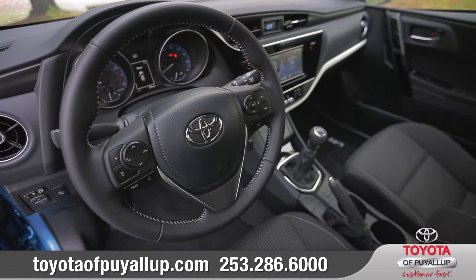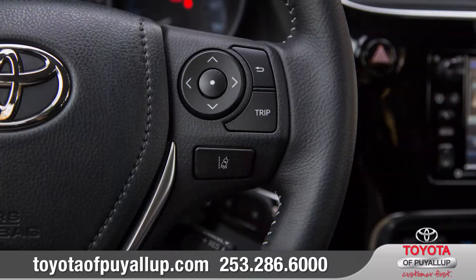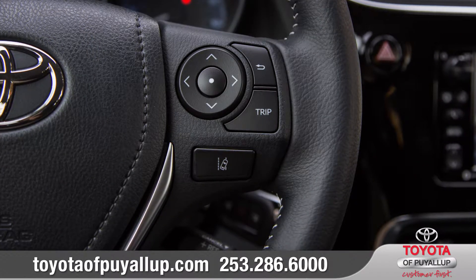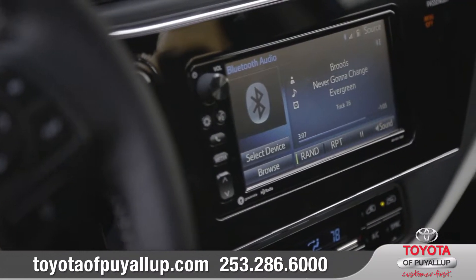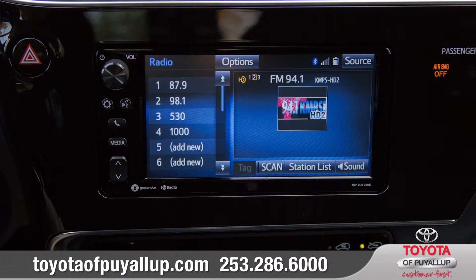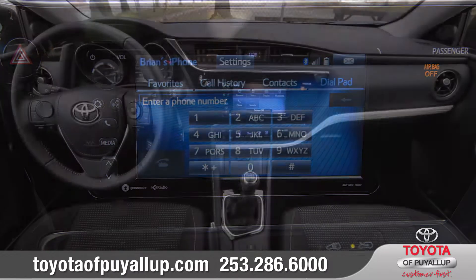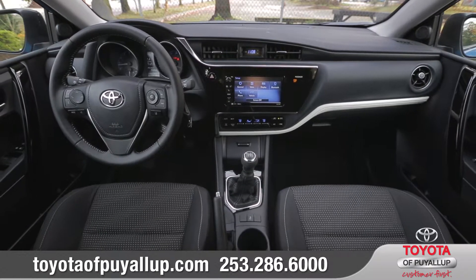Standard features like Bluetooth connectivity and steering wheel-mounted audio and phone controls help keep your hands on the wheel and eyes on the road. With Corolla IM's available display audio with navigation, you'll never miss a beat. And thanks to the standard high-resolution 7-inch touchscreen and voice recognition technology, this system makes it easy to find your way.